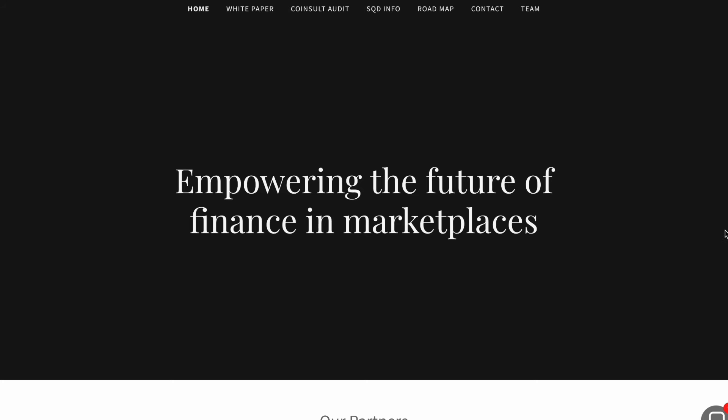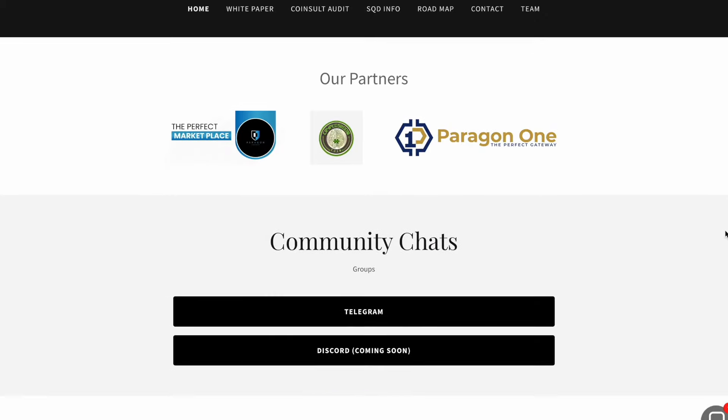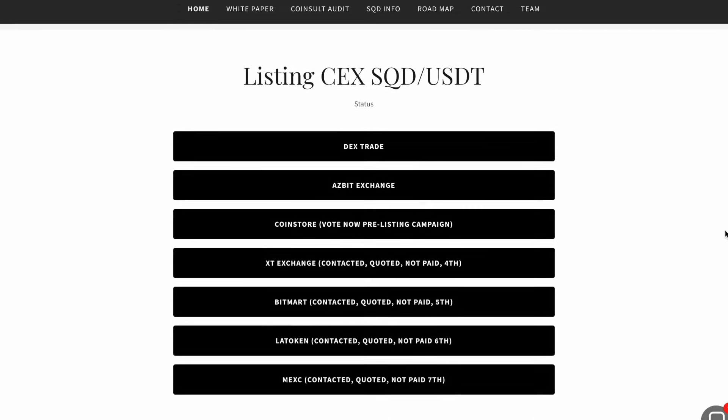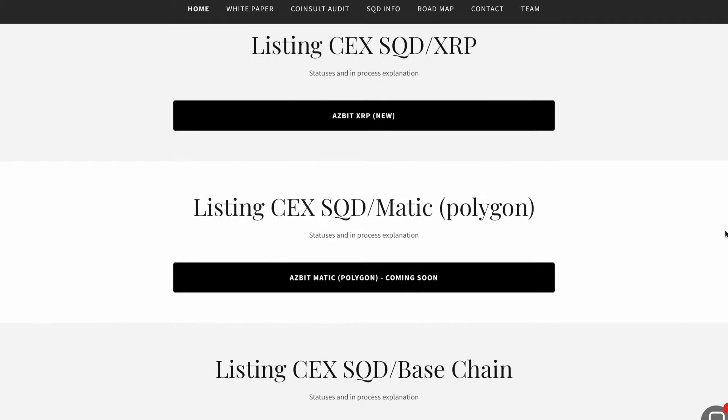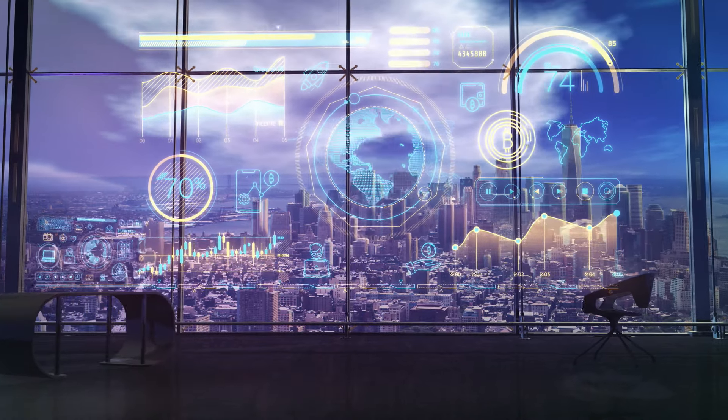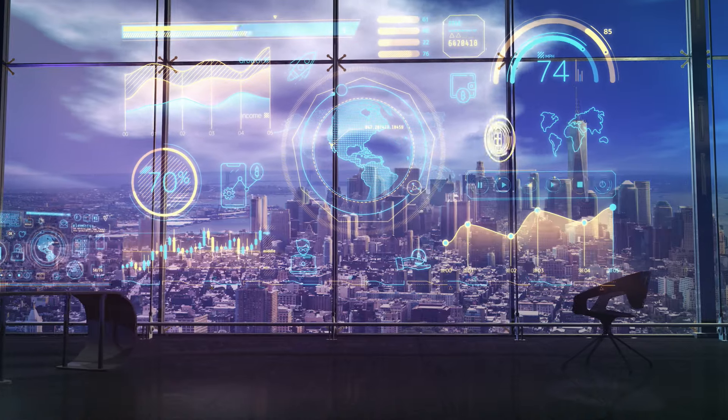I want to share information about an interesting new project called Square Token. Square Token is a platform for financial investment based on blockchain technology. How do you work with it, and how do you get the most out of it? To answer this, we will answer all questions and send you into a fascinating dive into the world of cryptocurrencies. Sit comfortably and let's begin.